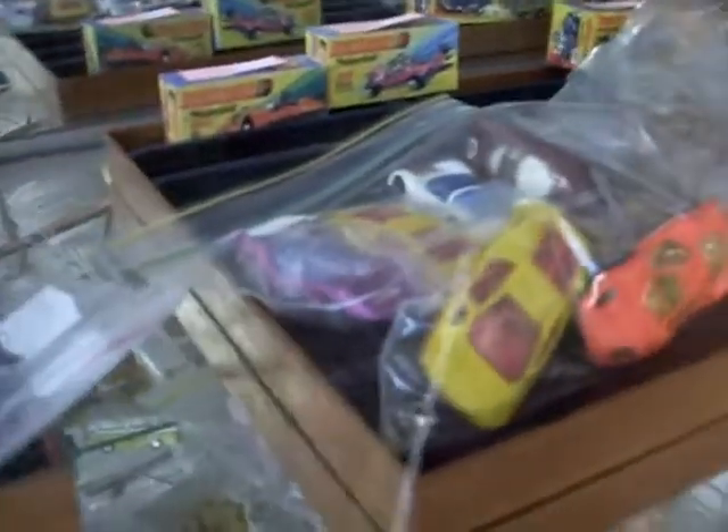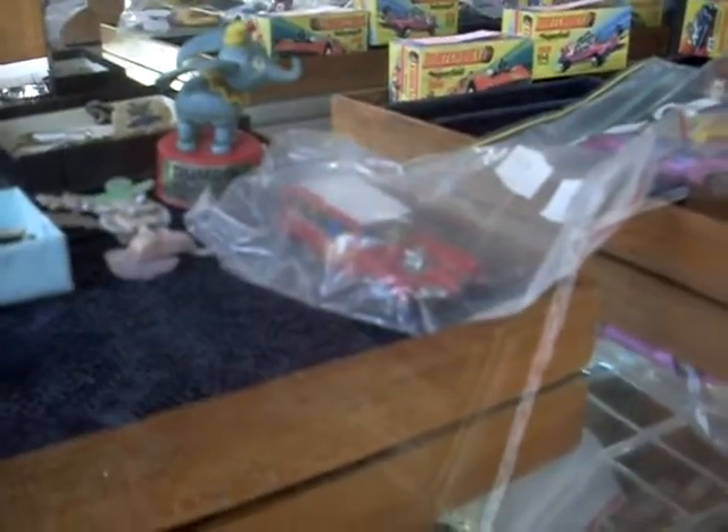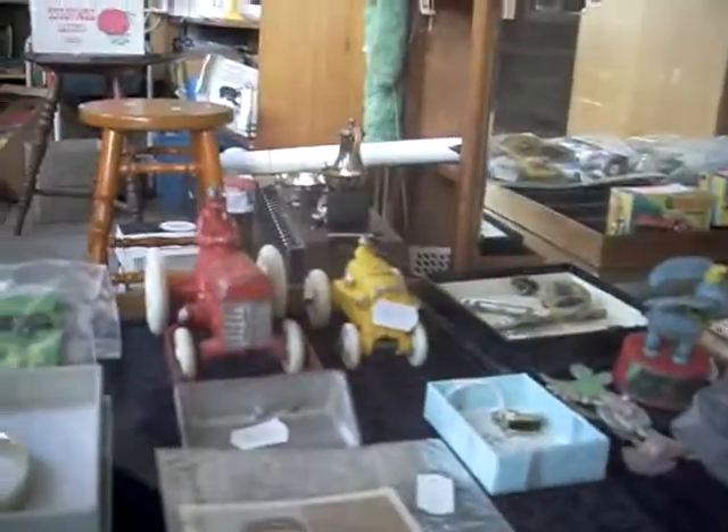Lots of nice little matchboxes and Lesneys and things like that. It's a pretty cool little Dumbo the Elephant push puppet. Monkeys, little monkeys car there, the monkey mobile. Pretty cool old Corgi's footy car there. Some nice little Tonka tractors.